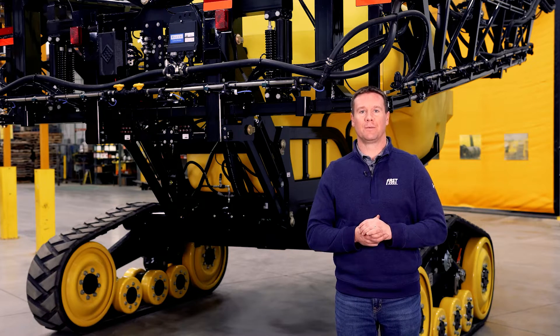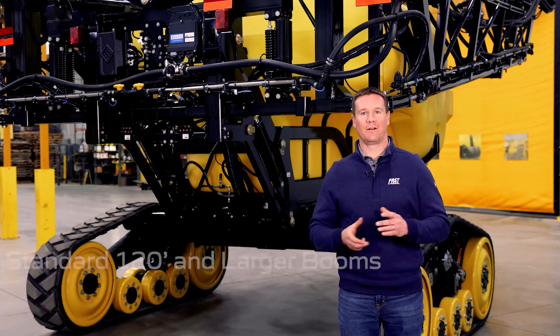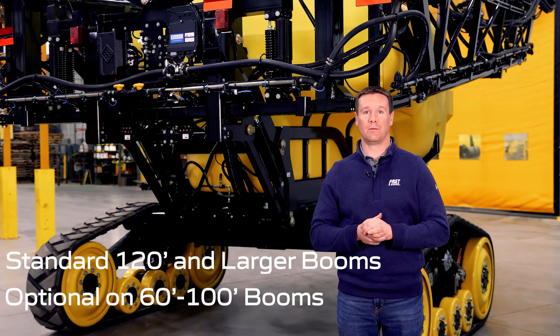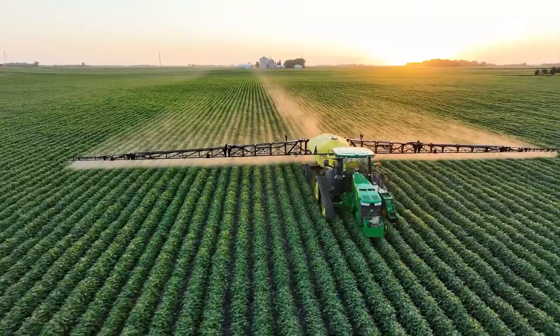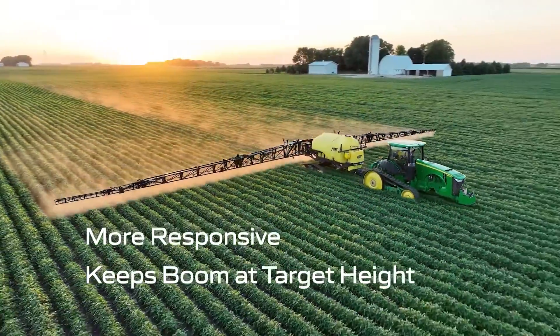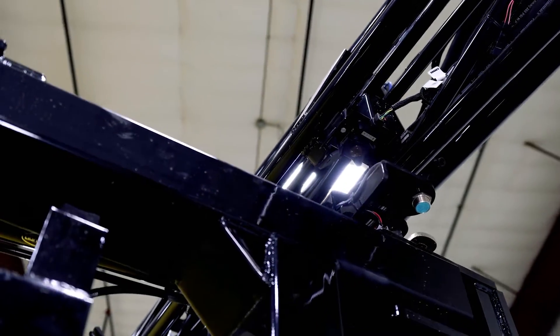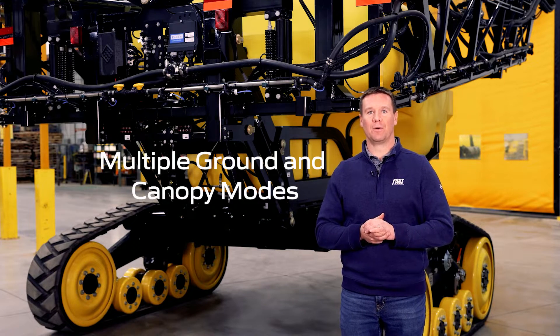Another new feature is Raven's new XRT auto boom height system, which is standard on all 120 foot and larger booms and optional on all 60 to 100 foot booms. I've seen firsthand using this system on our farm that the Raven XRT system is quicker reacting and keeps your boom at target height more effectively than previous boom height systems. XRT uses radar sensors rather than sonar sensors on the wings and also has ground or crop canopy mode to filter what the sensor is reading more effectively.